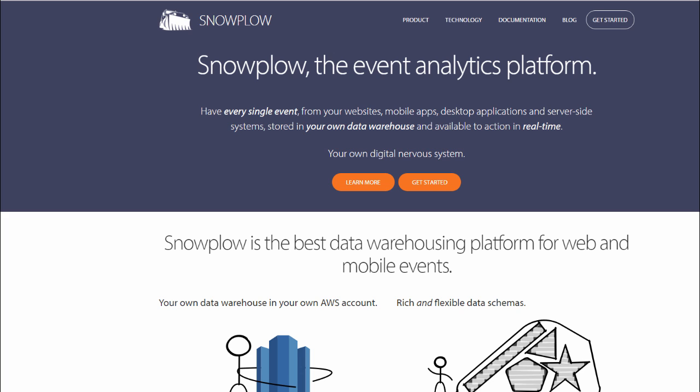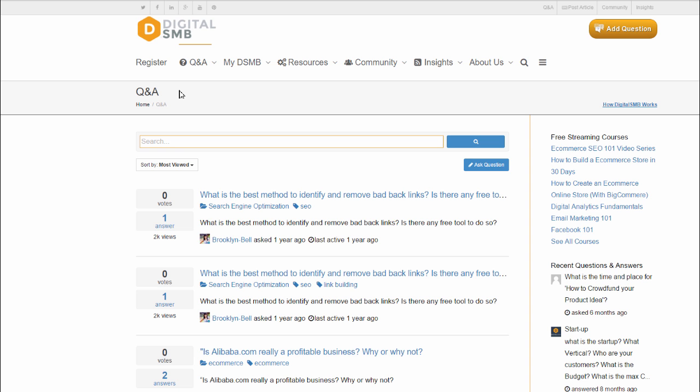I'd also be wary of any tool that offers to combine all of these sources for you and report them — they're probably overpriced and not worth it. Do your homework. Thank you for your questions. Don't forget to subscribe to our YouTube channel and ask any additional questions at the Digital SMB Q&A page. The link is below in the description. Have a great day.